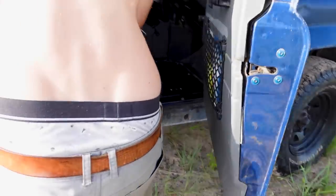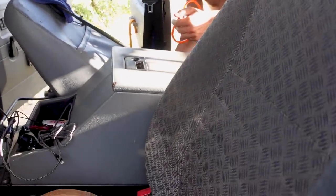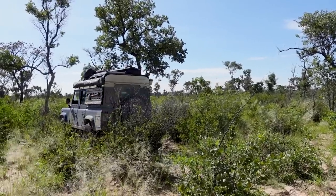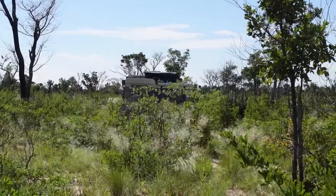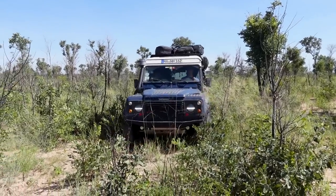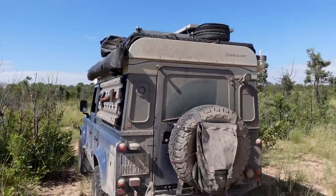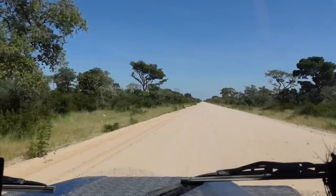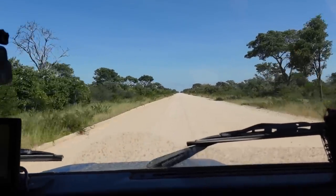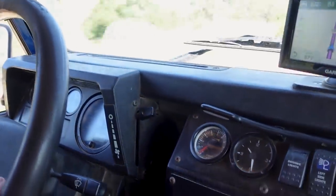So technically we transported ants from Botswana to Namibia. We are back on the road and the road is pretty good. There were two machines yesterday improving the road and now it's flat and we can go pretty fast by African standards — around 90 km per hour.